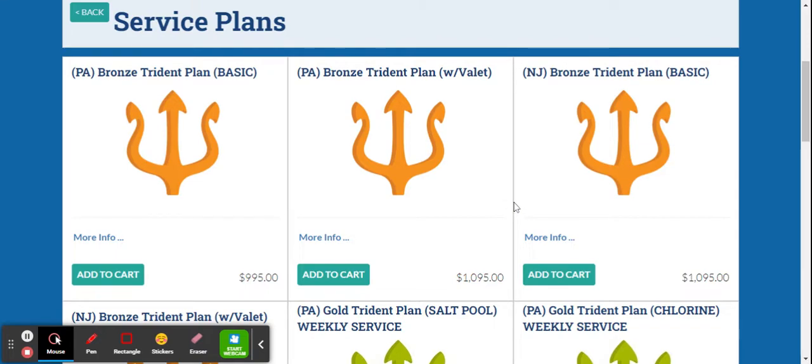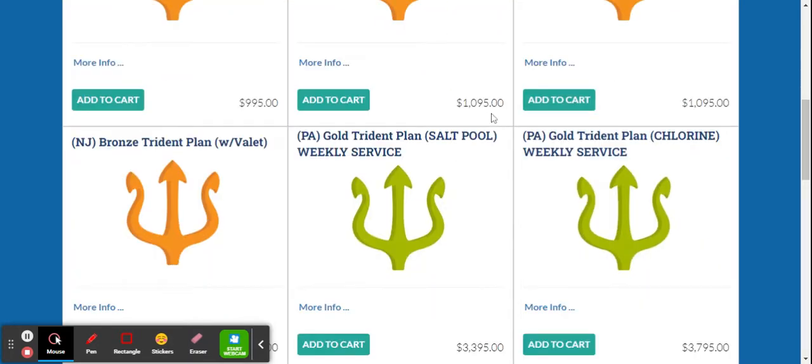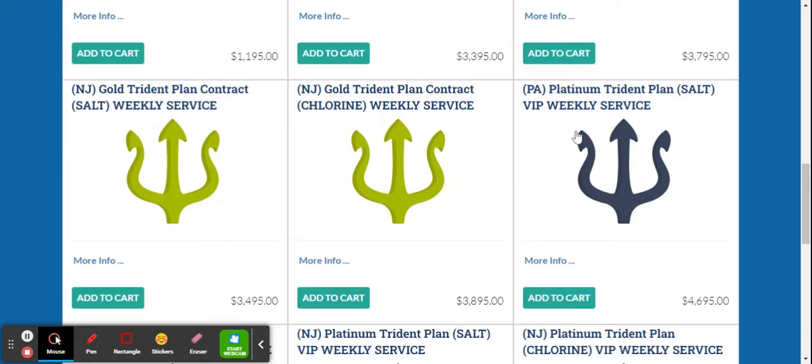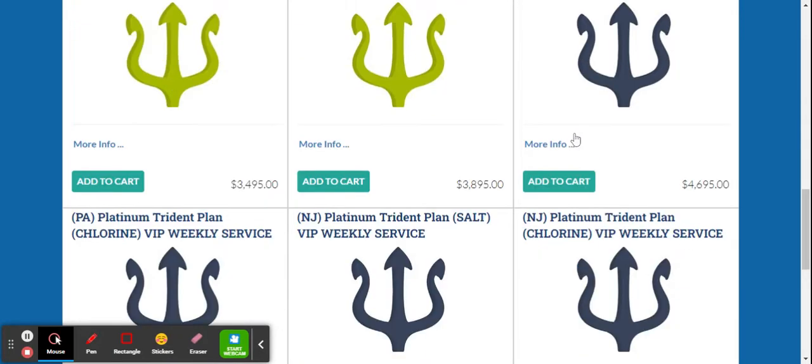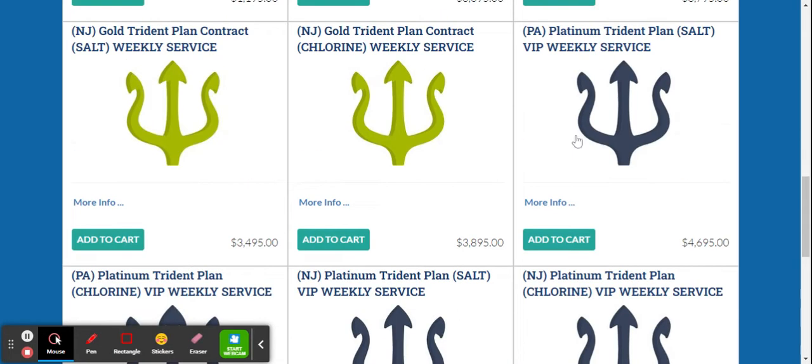Notice there are options for Pennsylvania and New Jersey. We did something a little different this year: there's Basic — your basic open and close — and the Bronze plan which includes cleaning or a valet. Those are split into two. For Gold, we separated salt versus chlorine because of skyrocketing chlorine prices, and then Platinum has the same salt and chlorine split.